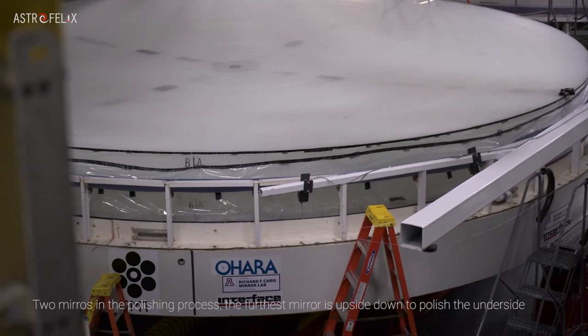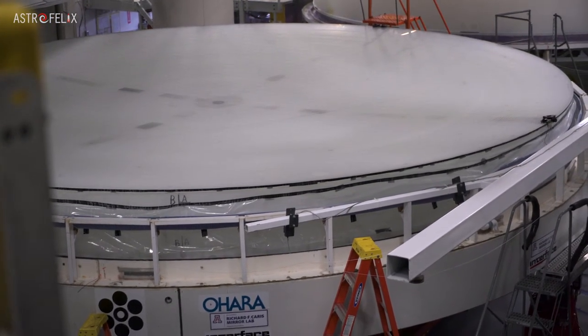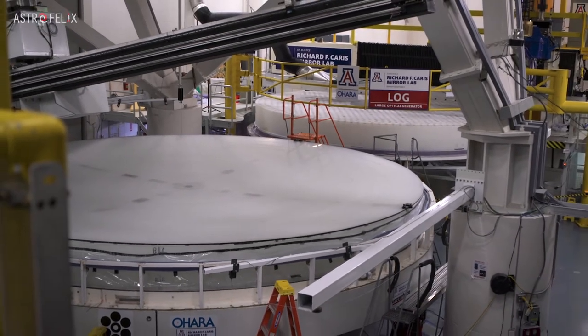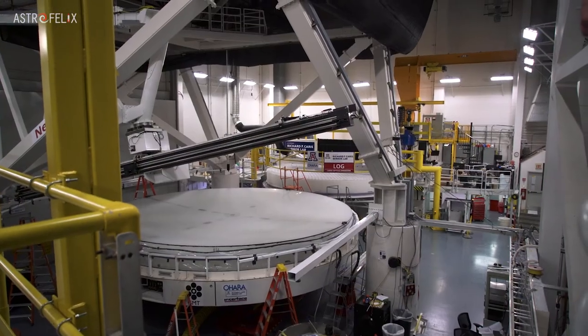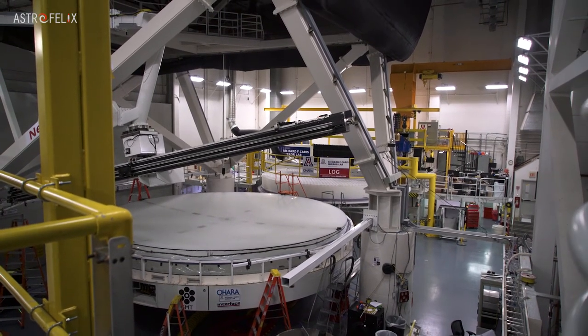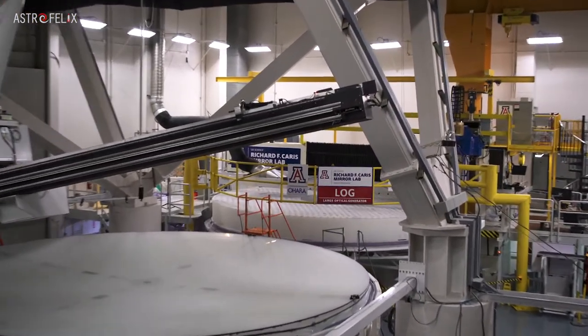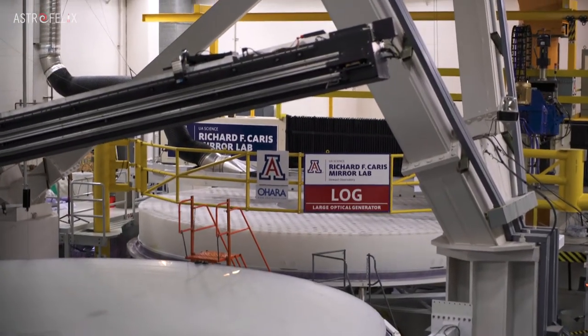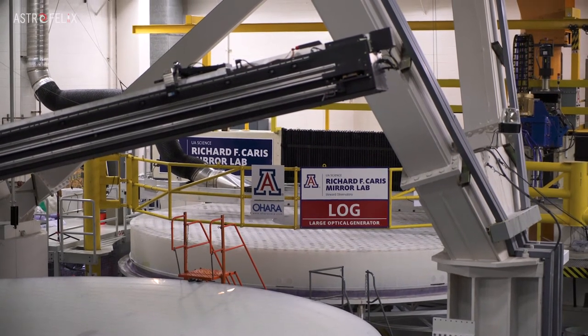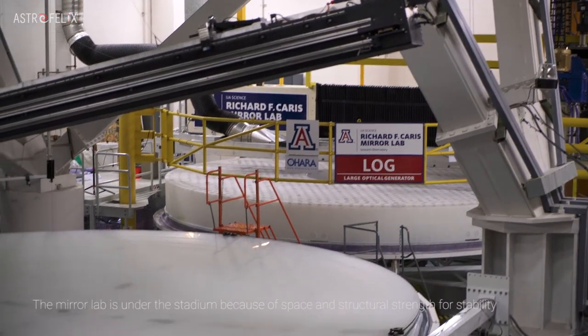These mirrors are five times lighter than a solid mirror. Why would they put the mirror lab up in a football stadium? Because it takes advantage of existing structures — the football stadium has concrete structures that can help support it, and it's also on campus.